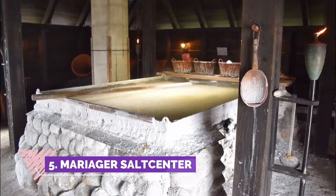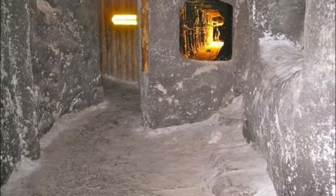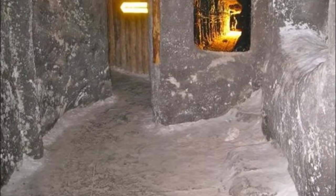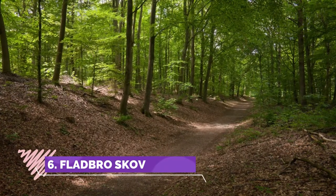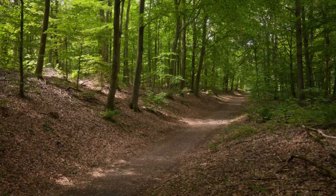Number five: Mariager Salt Center. It was an interesting place to visit to learn more about salt — how it is extracted from various places and the history of it. There is a nice museum and some interesting videos. Earlier reviews stated that the museum was outdated, but it offers a solid experience.